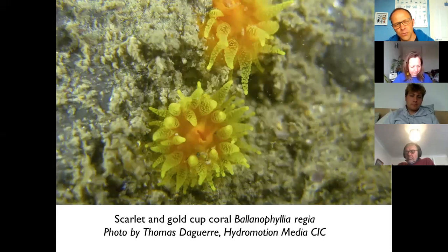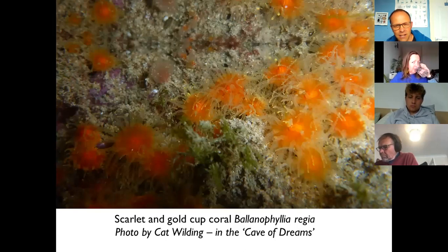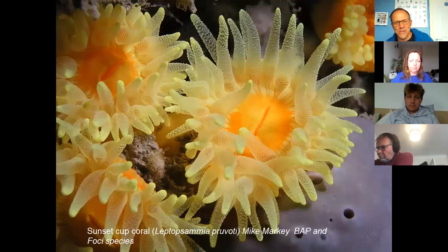A species we see on the shore quite frequently in Cornwall — but very rare nationally — is the scarlet and gold cup coral. This is a lovely photo taken in a rock pool just near Newporth by Tom de Garge. These bright yellow cup corals are about the size of a Smartie and they love surging habitats — shallow gullies on the north coast. There are a few places on the south coast too, including a famous site near Newporth called the Cave of Dreams.